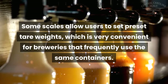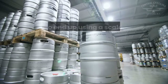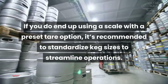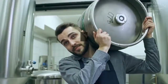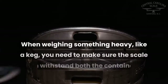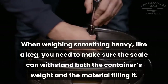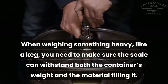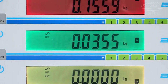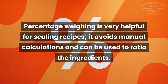Some features to keep in mind: the tare key is very important, especially for fine spices. Some scales allow users to set preset tare weights, which is very convenient for breweries that frequently use the same containers. If you use a scale with a preset tare option, it's recommended to standardize keg sizes to streamline operations. Don't forget — tared weight still counts towards filling a scale's capacity. When weighing something heavy like a keg, make sure the scale can withstand both the container's weight and the material filling it. Check weighing with audible alarms or bright displays can make bottling, kegging, and shipping tasks quicker and easier.